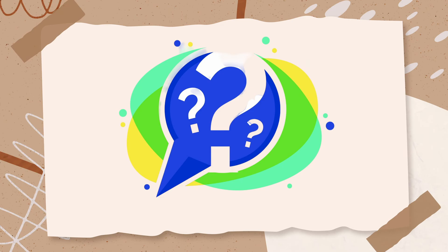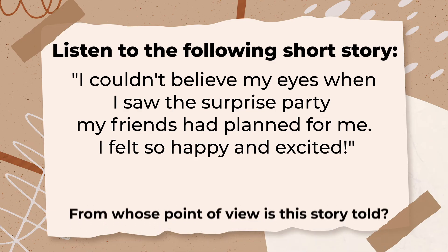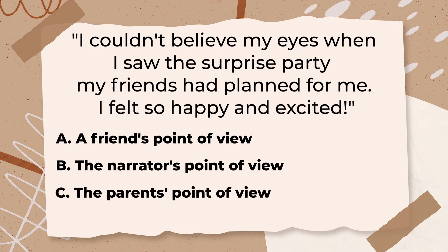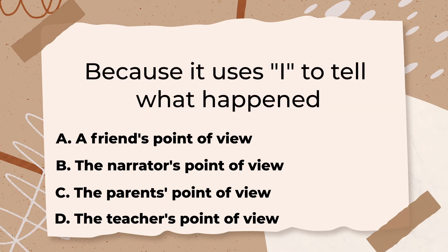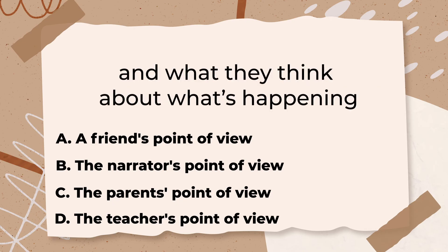Here is the last practice question, which is considered hard. Listen to the following short story: 'I couldn't believe my eyes when I saw the surprise party my friends had planned for me. I felt so happy and excited.' From whose point of view is this story told? A. A friend's point of view, B. The narrator's point of view, C. The parent's point of view, D. The teacher's point of view. The correct answer is B, the narrator's point of view. The story is told from the narrator's point of view because it uses 'I' to tell what happened. The narrator is like the storyteller, and knowing who is telling the story helps you understand how they feel and what they think about what's happening.